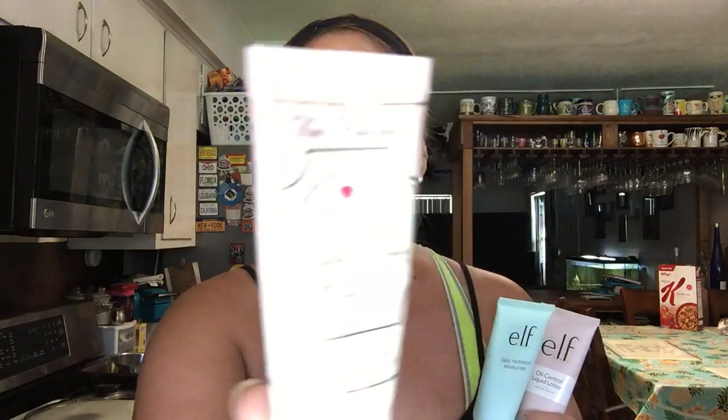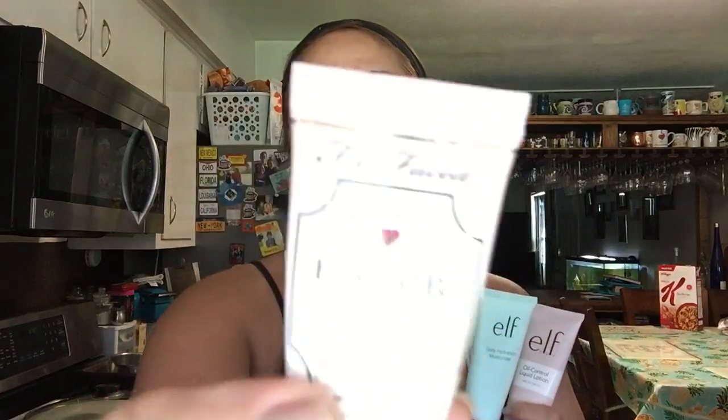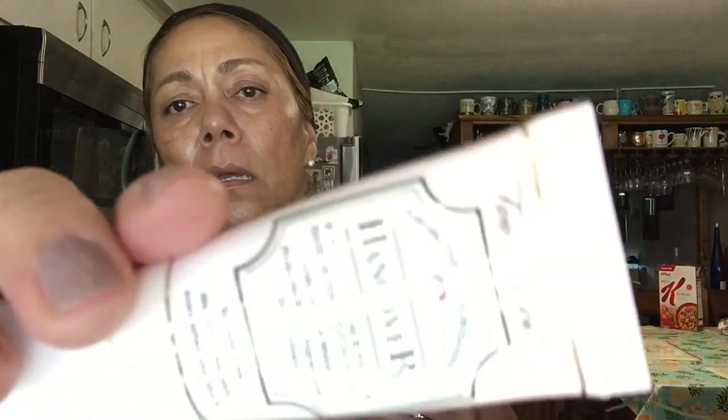I also bought this a while back up there — it's the Two Faced Hangover Primer, nourishing with coconut water. I don't have my glasses on but anyway, it's a primer for your face. That's what I've been using and I really like them. You'll probably see them again in one of my other videos. The ELF store in New York City was amazing, you guys, just amazing. I had to warm my coffee up.